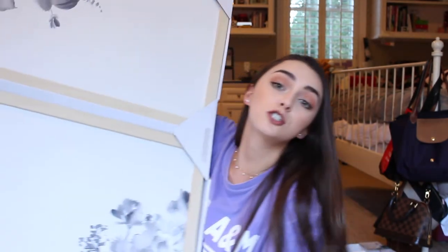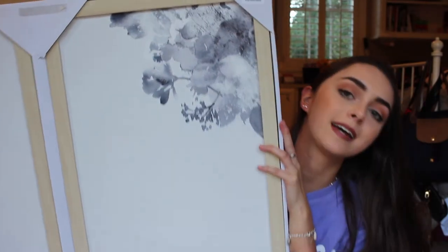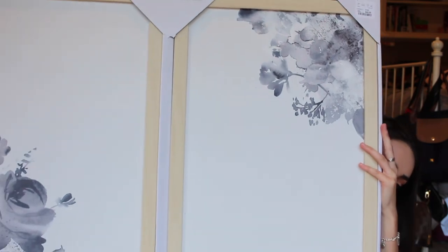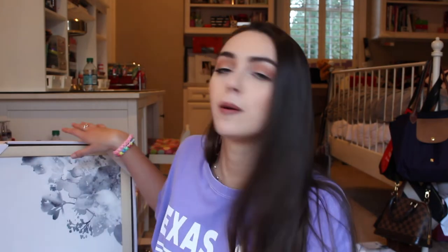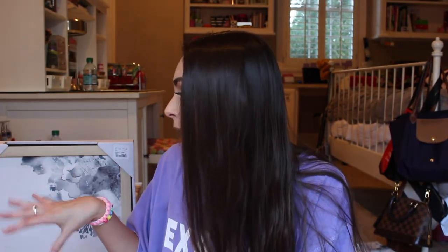One more thing from Marshalls and TJ Maxx — this piece is going to go in the living room, though I haven't checked with my roommates yet. It's actually magnetic and has two little designs on it — two separate pictures. You can put notes on it, or I think it would be cute to put pictures of the four of us on it and hang it above the couch to make it more homey. If they don't like it, I'll put it in my room. That's everything from TJ Maxx and Marshalls.